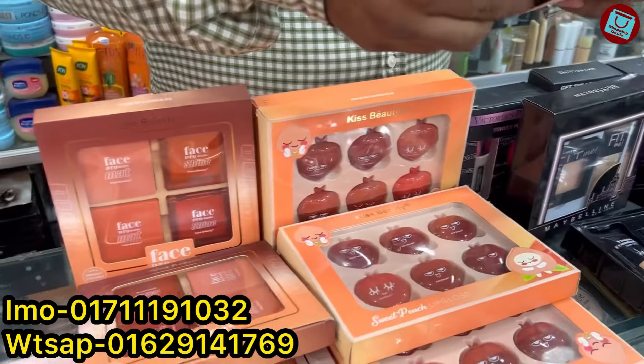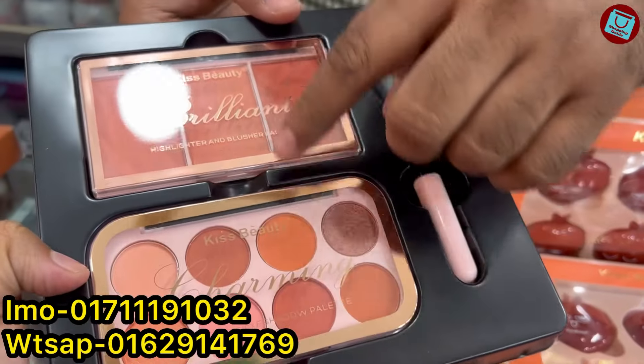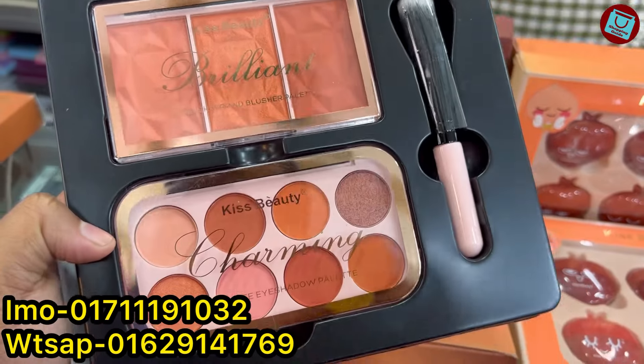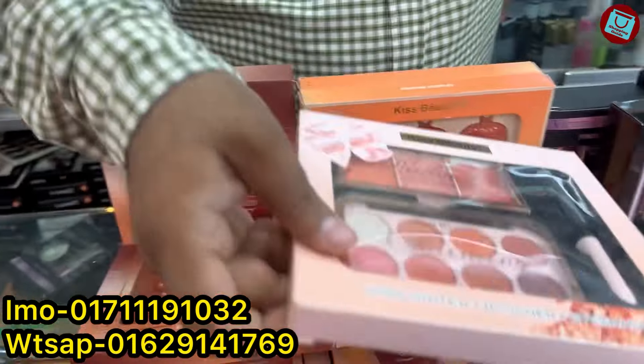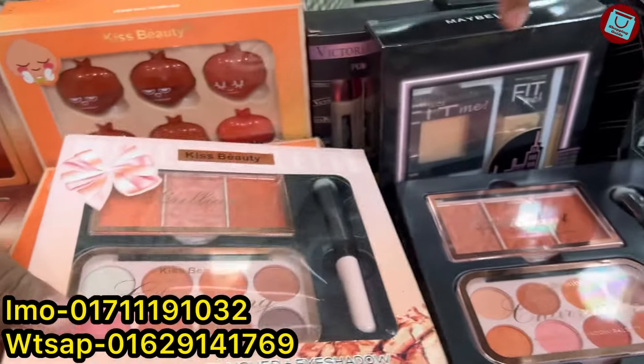Blast, eyeshadow, and brush. It is a Kiss Beauty. Highlighter, blush, and brush. Yes, it is price — yes, it is only $50. It is a highlighter. It has a highlighter. It is $50.